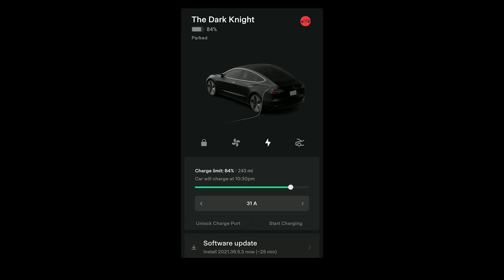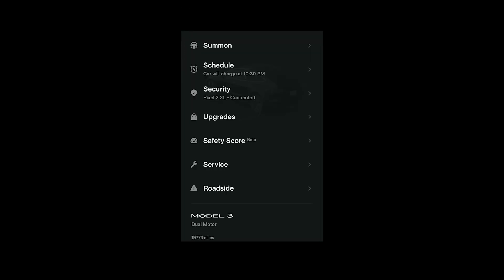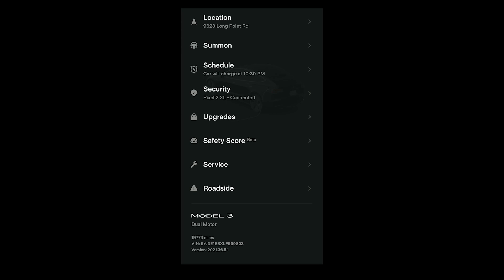I'm in the Tesla Android app and as you can see I'm waiting to install an update for the FSD beta version. Tesla released FSD beta version 10.3, but they rolled it back the same day because they found some issues. They've since fixed those issues, and I'm waiting to install version 2021.36.5.3, which is the beta version again. Before I install that, I'll quickly show you the safety score — I'll cover the full mobile app in a different video.